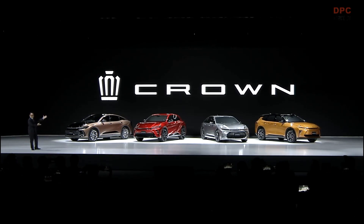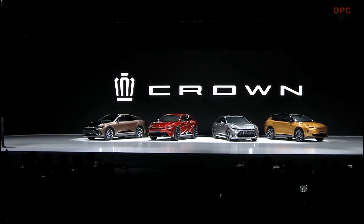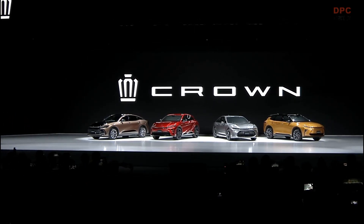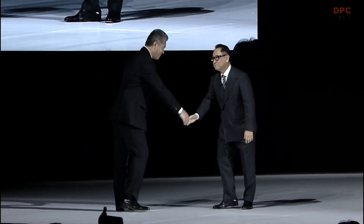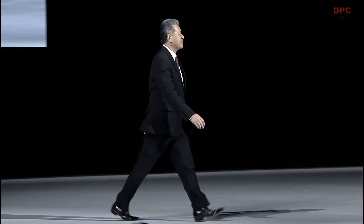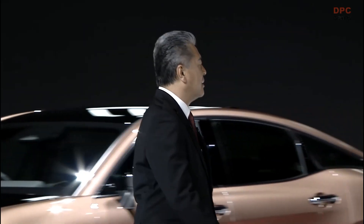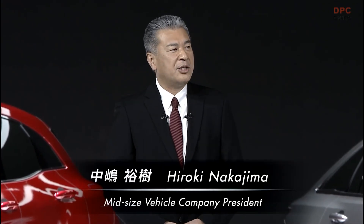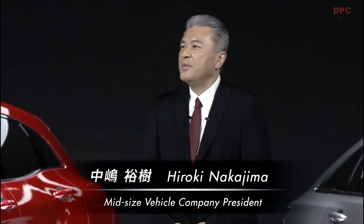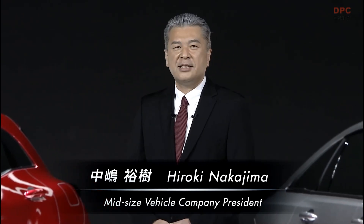Here we present to you our crown for the new era. Ladies and gentlemen, I am Hiroki Nakajima, president of Toyota's in-house mid-size vehicle company overseeing the development of the new crown.